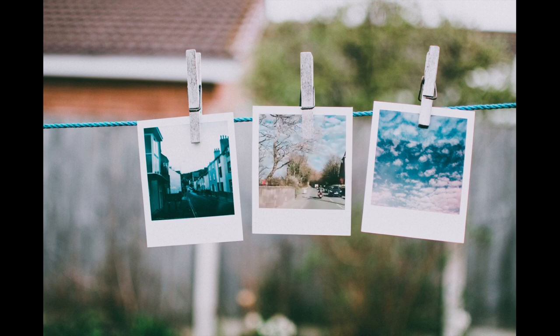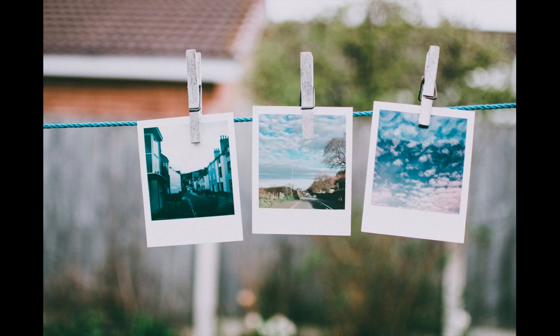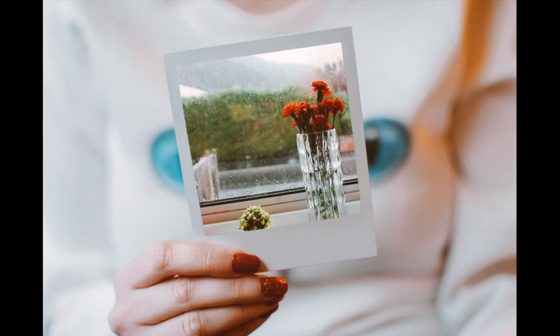Our memory is fundamental in our day to day lives and it's known that over time it can deteriorate as well. In order to help improve your memory and slow that process, follow these 5 steps.